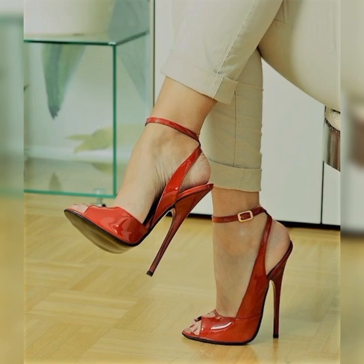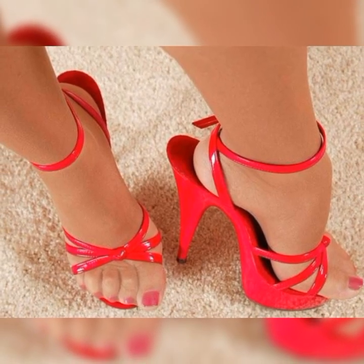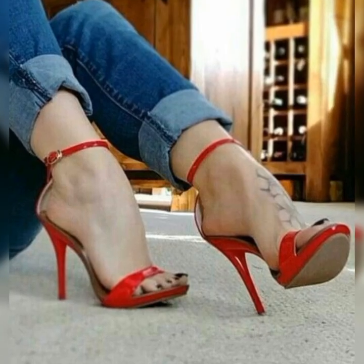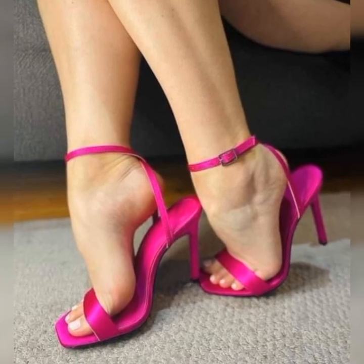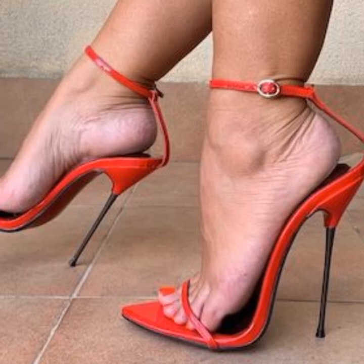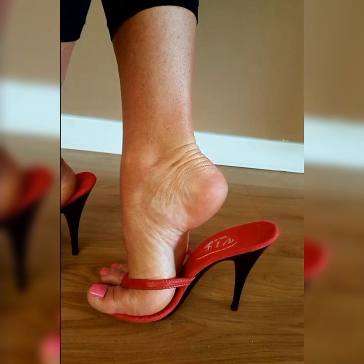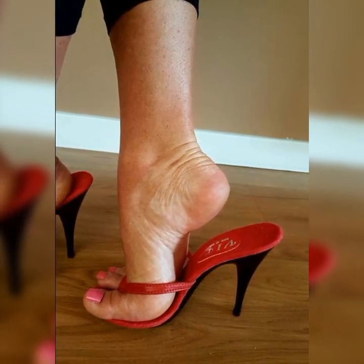One popular variation of strappy heel sandals is the ankle strap style. These sandals have a strap that wraps around the ankle, adding an extra touch of elegance and support. They are great for both casual and dressy occasions.